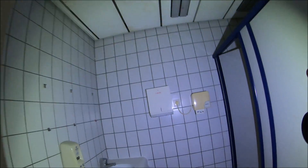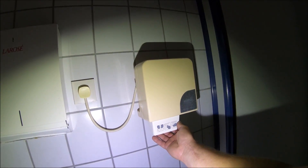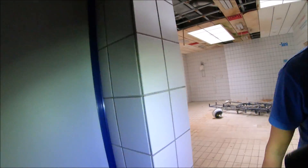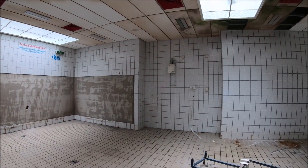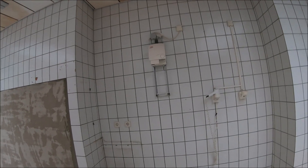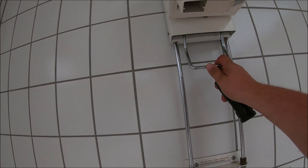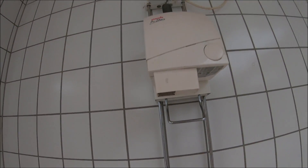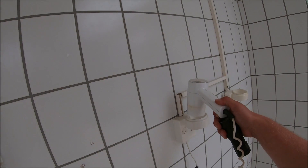Hier hängt sogar noch so ein alter Föhn für die Haare — nee, Quatsch, das ist ein Händetrockner. Ich habe gedacht, das wäre ein Föhn für die Haare, aber der hängt ja auch viel zu niedrig. Aber da kennt man es doch noch — da hängt so einer Wandhaartrockner. Von der Bauart her ist es ja nicht anders: verstellbar für die Haare zum Trocknen. Hier gab es sogar schon normale Föns — der ist ganz schön siffig.